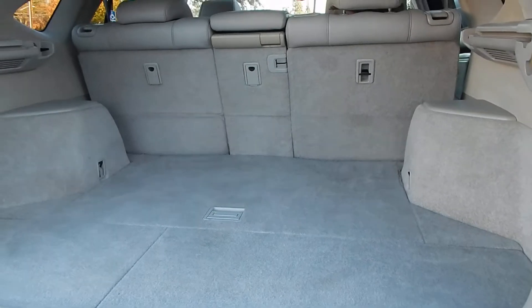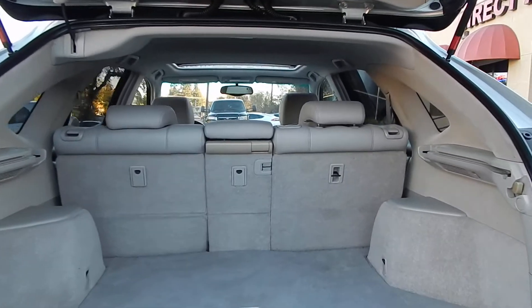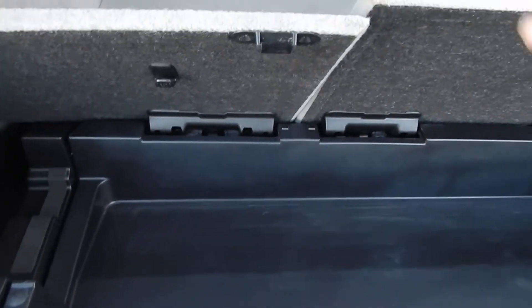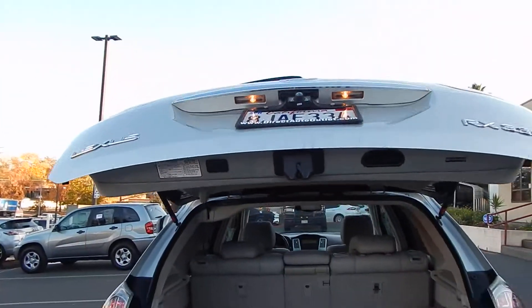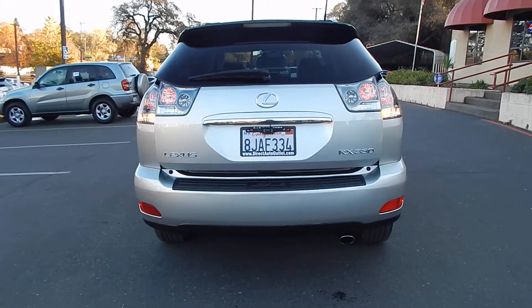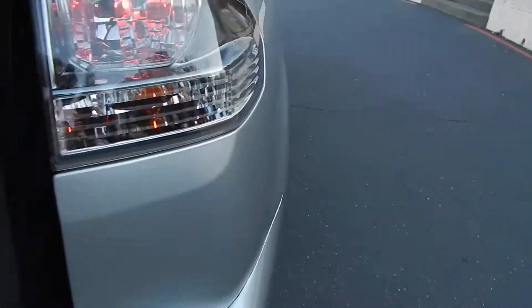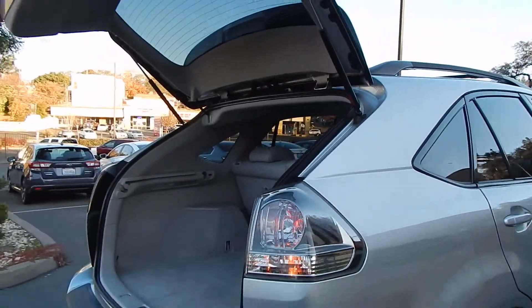Taking a look at the trunk — it's quite roomy, with lots of width, height, and depth. The seats have a 60-40 fold-down arrangement. You also have additional storage in the back, as well as your spare tire tools, jack, and additional storage back here as well. The rear hatch is a power-closing hatch. All the struts that hold the hood and the trunk open are in proper working order.